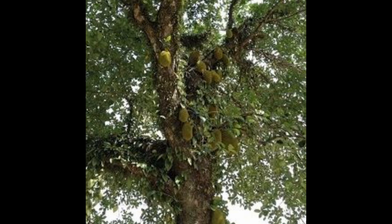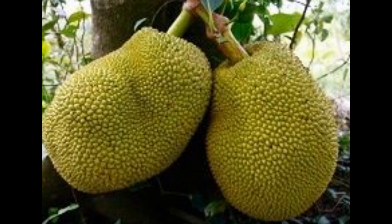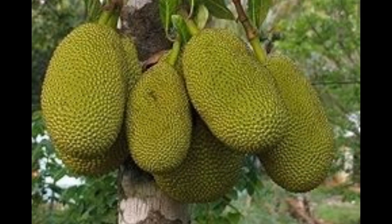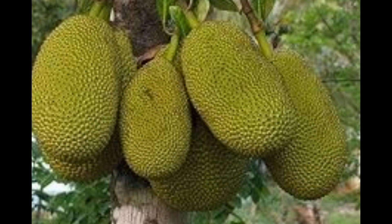First of all, did you know that it is the world's largest tree fruit? The jackfruit can weigh up to 100 pounds and grow up to 3 feet long. That's pretty impressive. Though the average size that you typically see sold in the stores is about 10 to 25 pounds. And just one jackfruit tree can grow 100 to 200 fruits in a year.